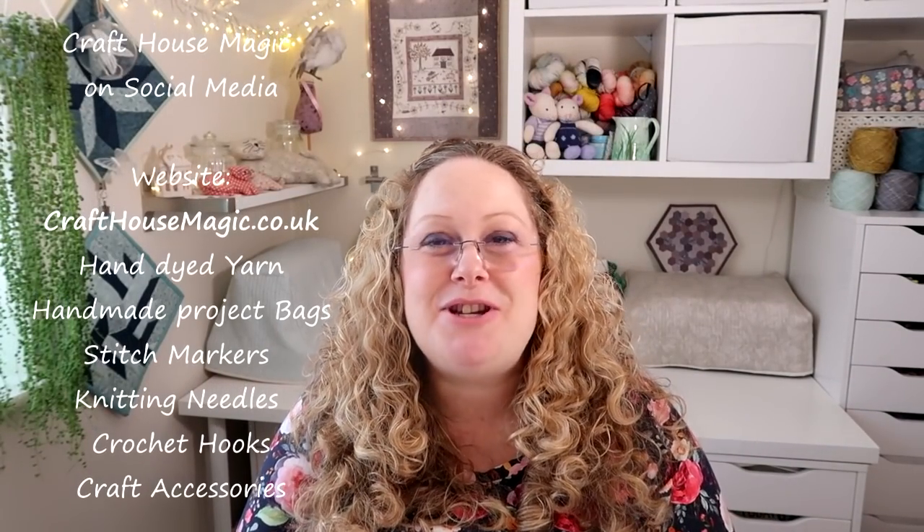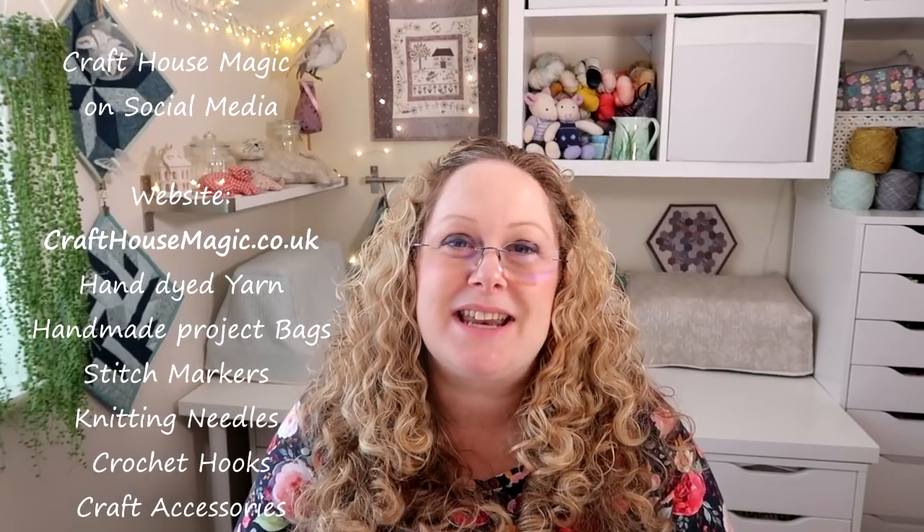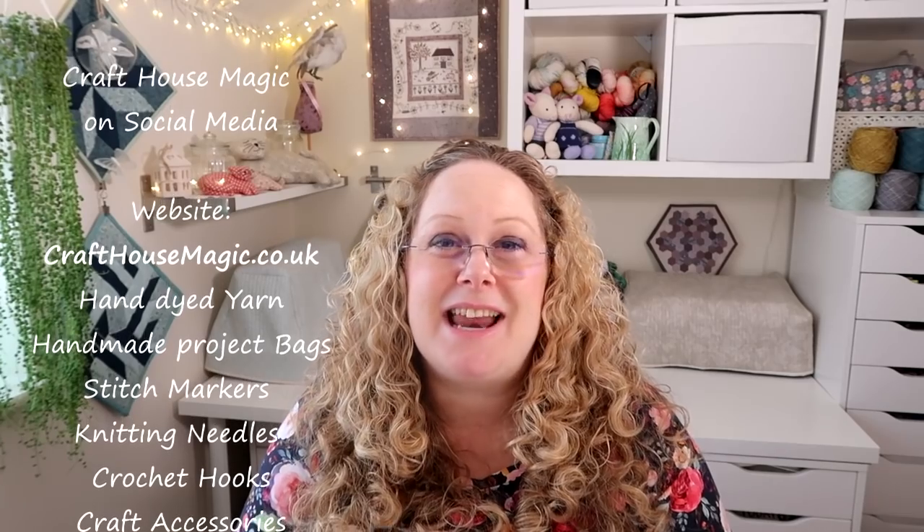Hello! Welcome to episode 185 of the Craft House Magic Podcast. My name's Ellie and I'm coming to you from Norwich in Norfolk in the UK, and today is the 7th of October. Welcome everybody. I hope you've all had a lovely crafty week since the last time I've spoken to you, and I'm here to share all the things I've been making in the last seven days.